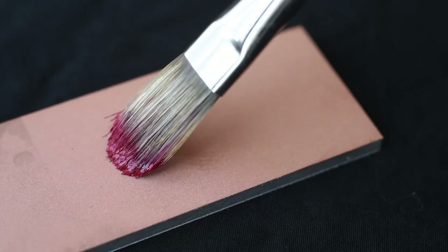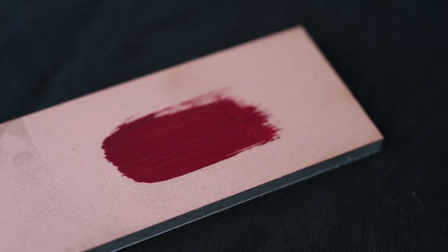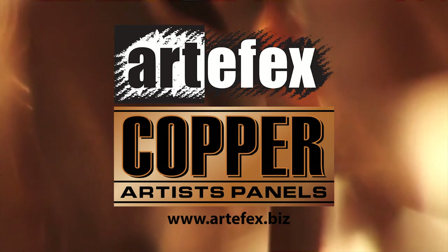This copper has been finely abraded and is ready for even the most detailed fine painting. The surface requires no gesso and thus eliminates the problem of paint sinking in. Experience the brilliance of Artifex Copper Artist Panels now.